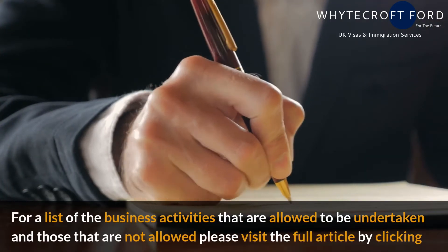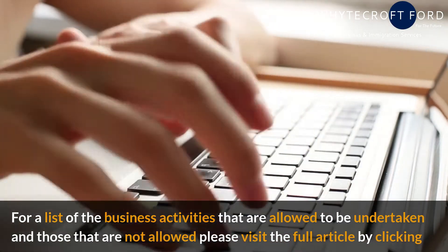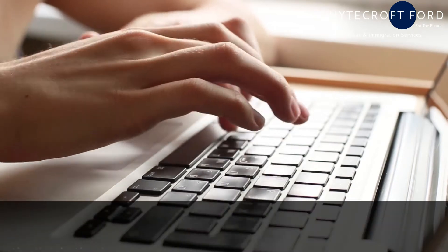For a list of the business activities that are allowed to be undertaken and those that are not allowed, please visit the full article by clicking the link in the description box.